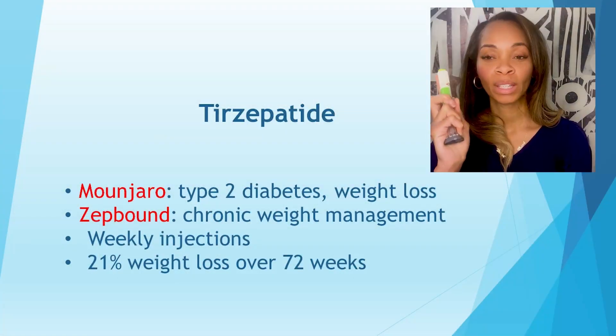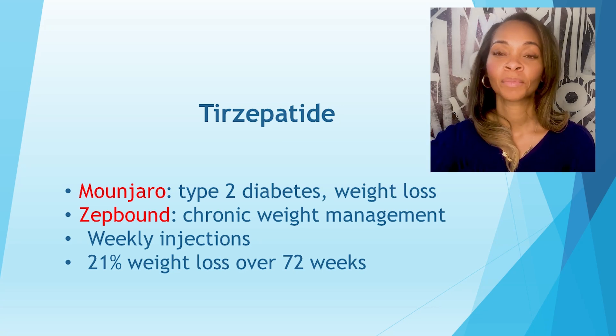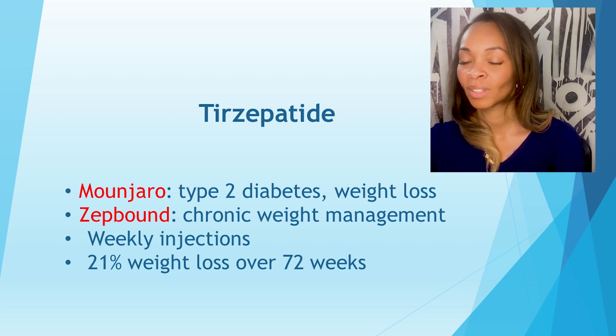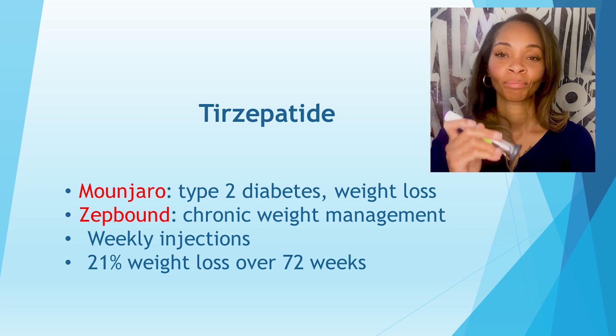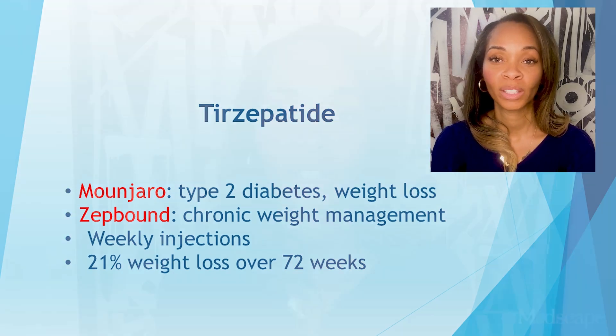And more recently, another weekly injection for treatment of type 2 diabetes is called Mounjaro. Mounjaro is a weekly medication efficacious for type 2 diabetes. Its counterpart for weight management is called Zepbound. It is found to have about 20.9% weight loss over 72 weeks. The medications have similar side effects at different percentages, but the most highly reported side effects are nausea, stool changes, abdominal pain, and reflux.